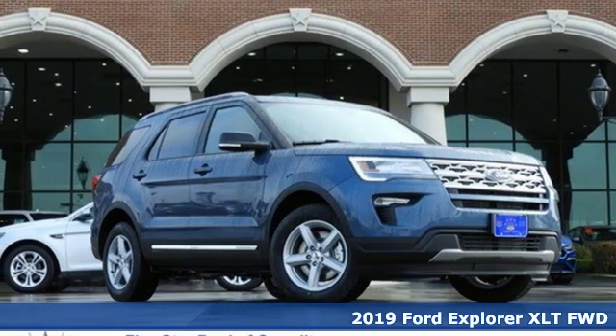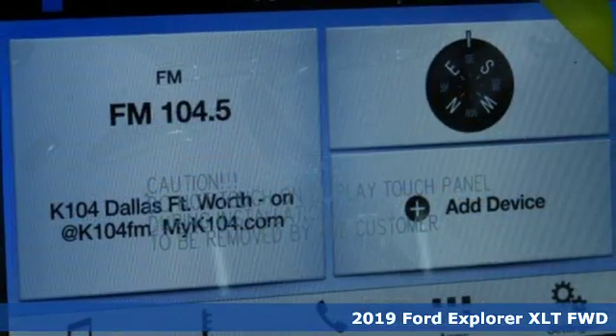It's a new 2019 Ford Explorer. Every generation has its Ford. This one's yours.